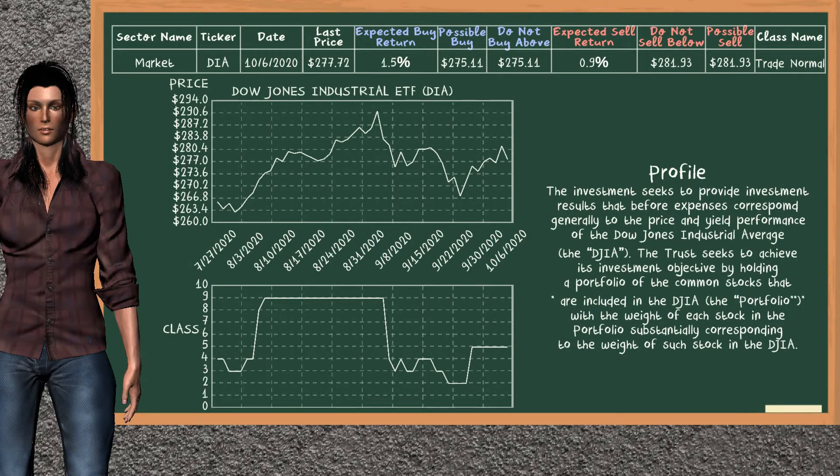Dow Jones Industrial ETF belongs to the TradeNormal class. Today, our analysis does not list it as a suggestion to buy or sell.